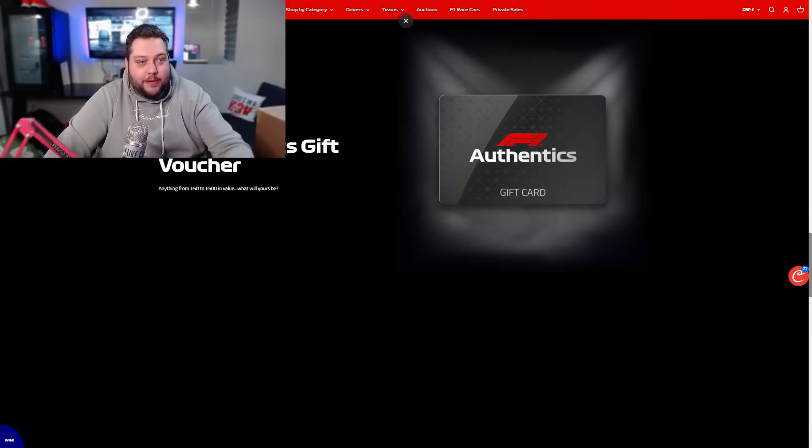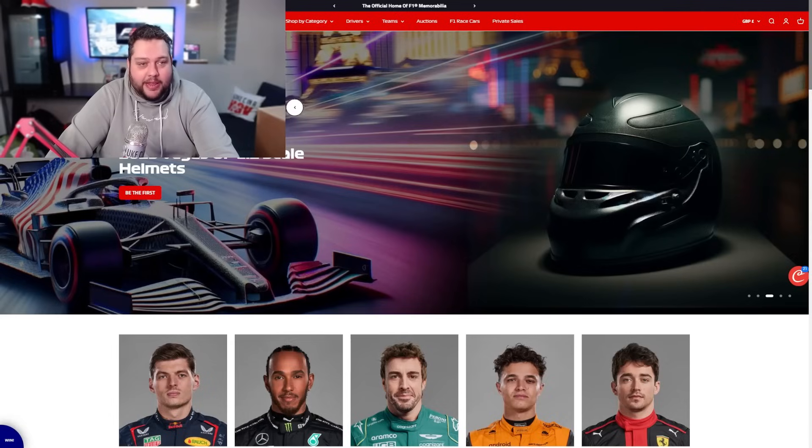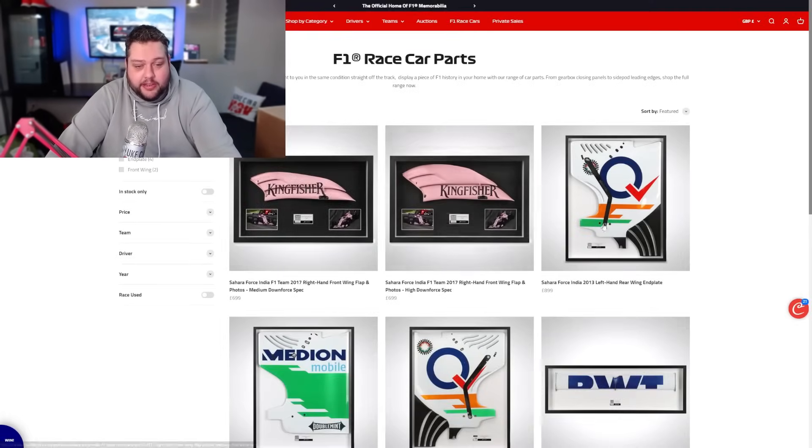Let's have a look at what F1 Authentics actually sell on their website, just to get an idea of what we might get. So if we shop by category, we can go... So we're going to get an F1 race car part - that's something we are going to get. It's going to look like one of these. Which one exactly? We don't know.